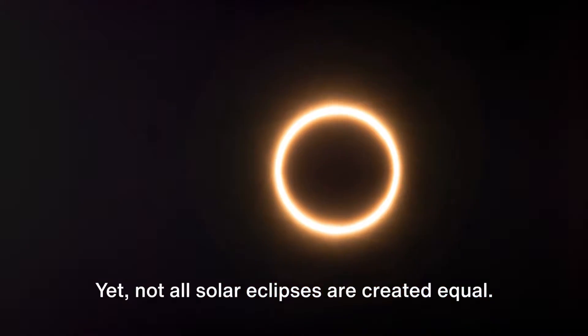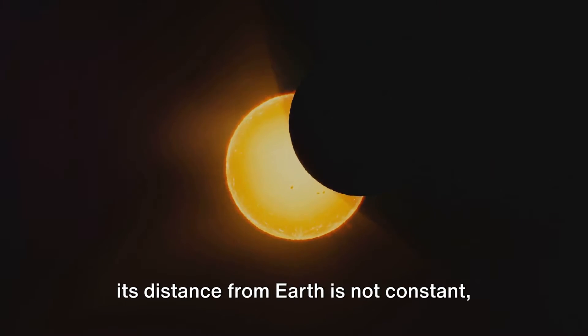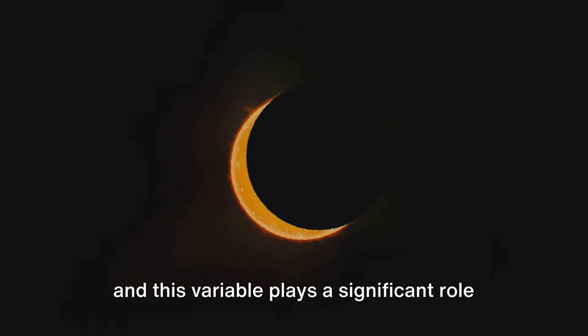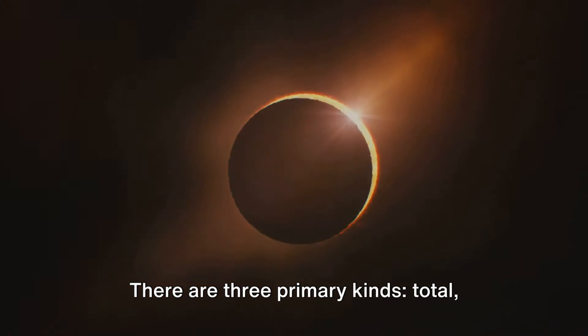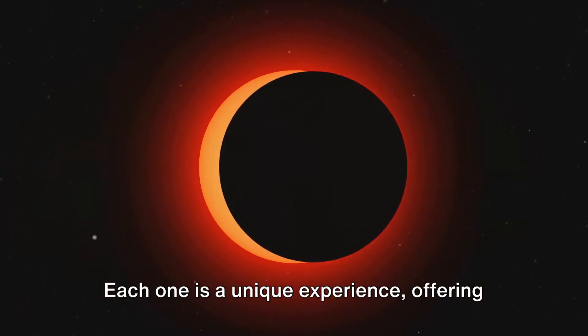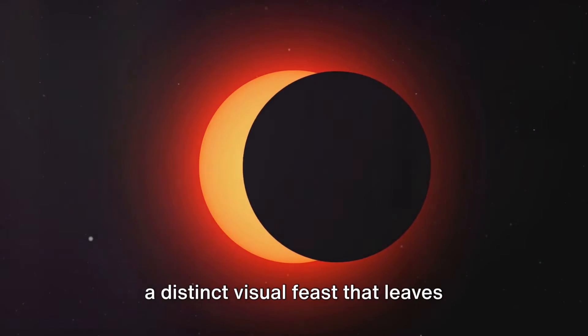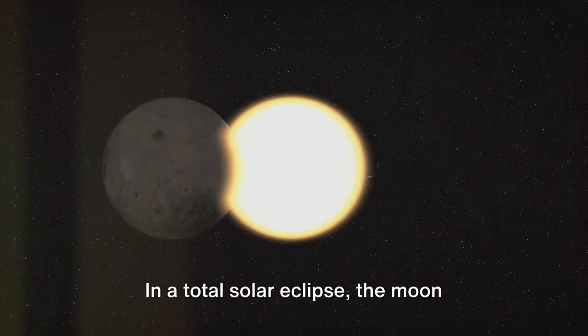Not all solar eclipses are created equal. The moon's elliptical orbit means that its distance from Earth is not constant, and this variable plays a significant role in the type of eclipse we witness. There are three primary kinds: total, partial, and annular. Each one is a unique experience, offering a distinct visual feast that leaves observers in awe.